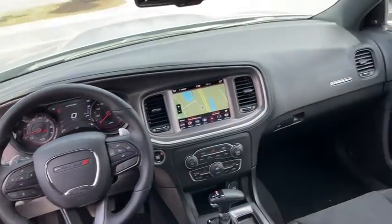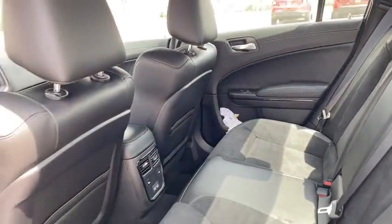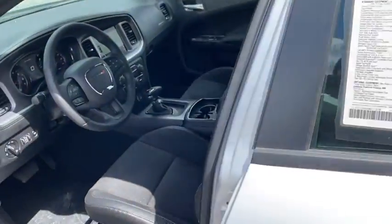Power windows, rear window defroster, trip computer, panic alarm, overhead console, HD radio, tachometer, remote keyless entry, brake assist.